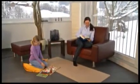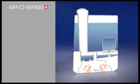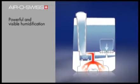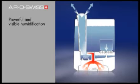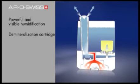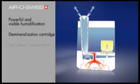The powerful ultrasonic humidifier system by AeroSwiss transforms water into fine mist and releases it into the room. Further features are the demineralization cartridge, which produces mist without mineral residues, low power consumption and extremely quiet operation.